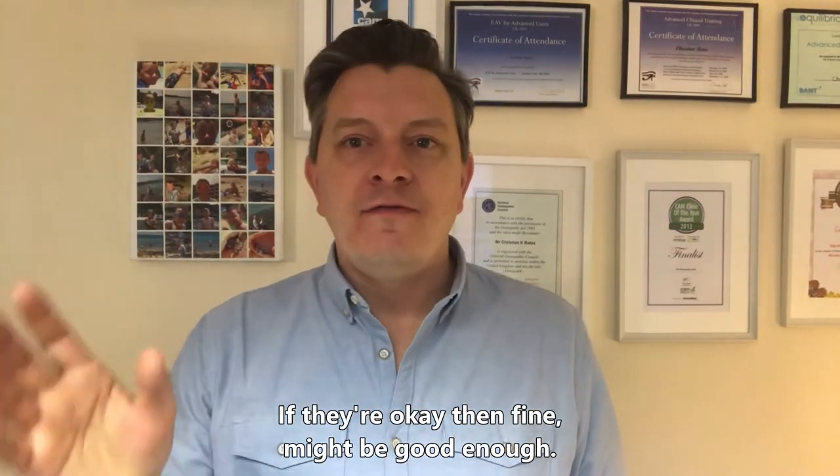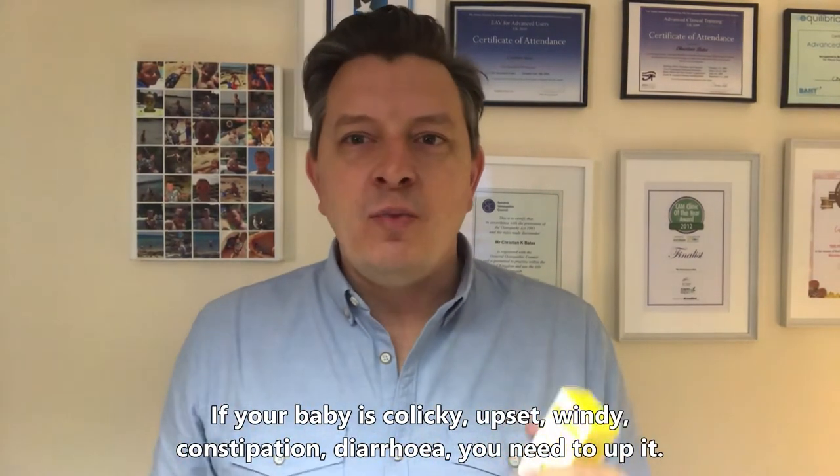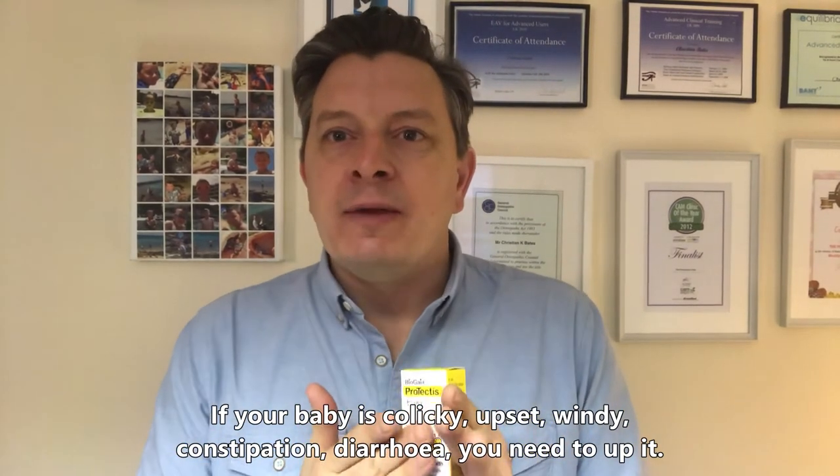If they're okay, then fine, might be good enough. But if your baby's colicky, upset, windy, constipated, or has diarrhea, you need to up it. And I would use the BioGaia Protectus.